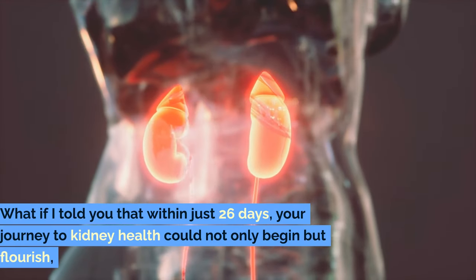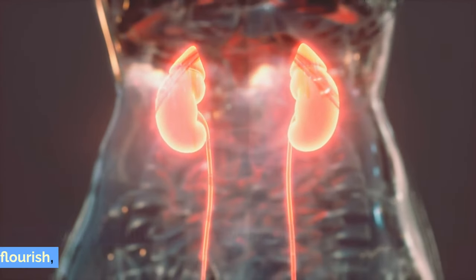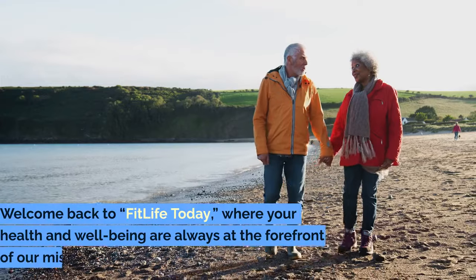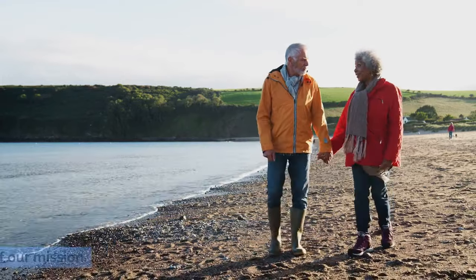What if I told you that within just 26 days, your journey to kidney health could not only begin but flourish, thanks to some of the most healing teas the world has to offer? Welcome back to FitLife Today, where your health and well-being are always at the forefront of our mission.